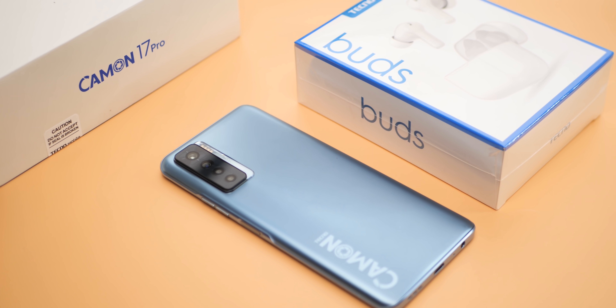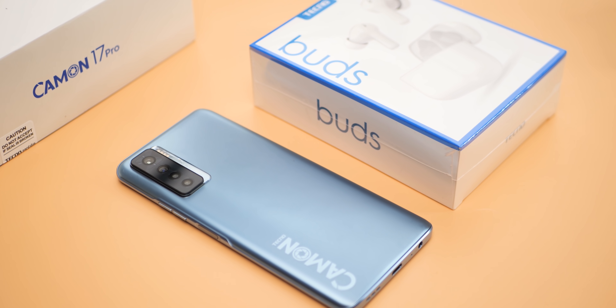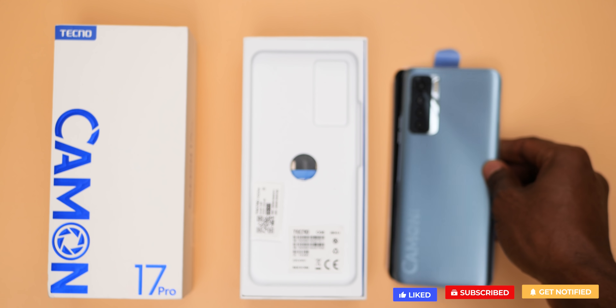Currently when you purchase the Tecno Camon 17 Pro, you'll be gifted with a pair of Tecno true wireless earbuds. This is the fastest Tecno phone I've ever handled but no rush — why not hit that subscribe button and let's see the rest of the items that come bundled in the box of the Tecno Camon 17 Pro.